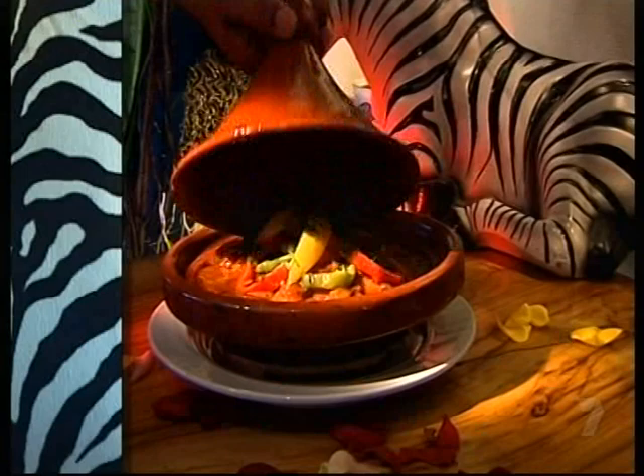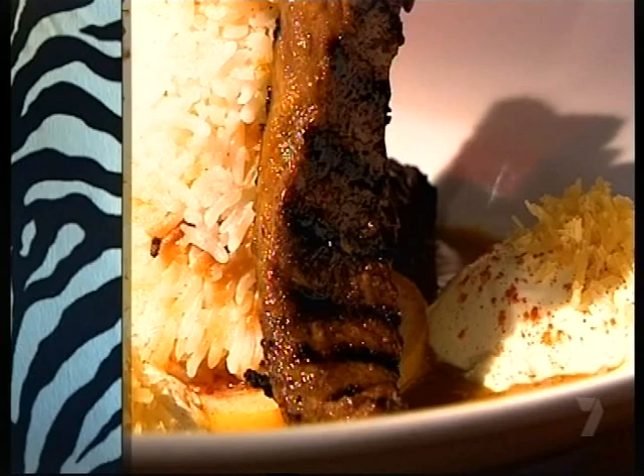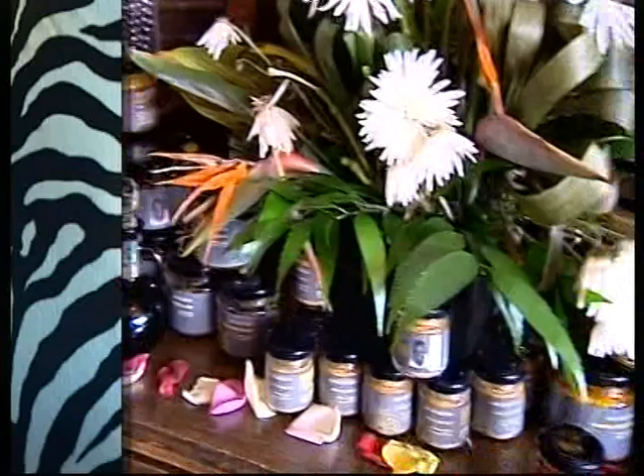Lamb sassati's is another sensation — tender lamb backstrap served on a bed of dried fruit rice and sweet madras apricot sauce. This one is such a hit, Hassan's bottled it so you can make it at home. But don't head off just yet — round off your meal with a Kahlua crepe. Magnificent!